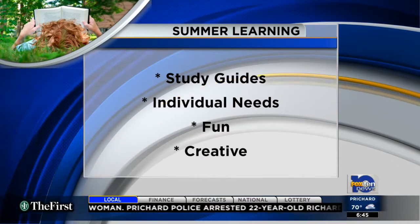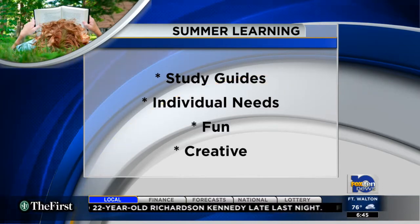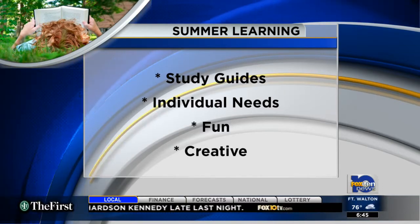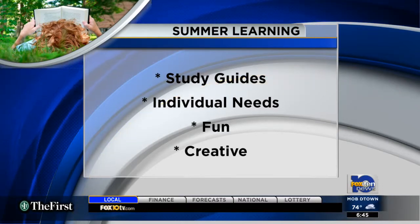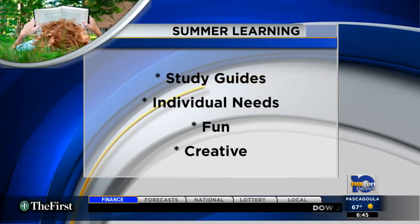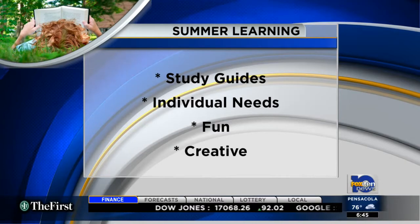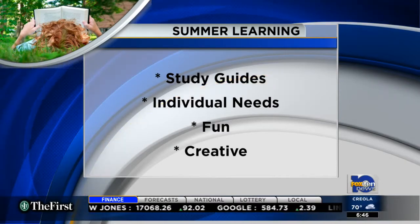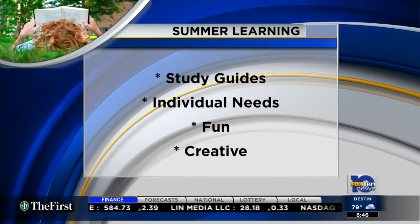Helen says you can also look specifically at your own child. Are there some things they struggled with during the year, or some things they really enjoyed? Those can become the focus of your summertime learning. And make it fun — let your little ones, or big ones, pick out their own library books, for example. Take some educational field trips: if you read a book about the beach, then take a day trip to the beach, that kind of thing.